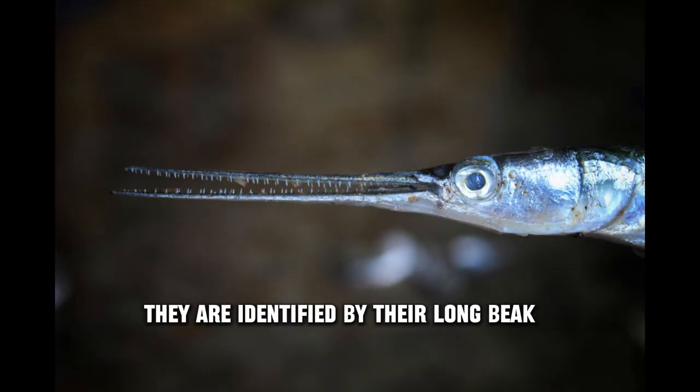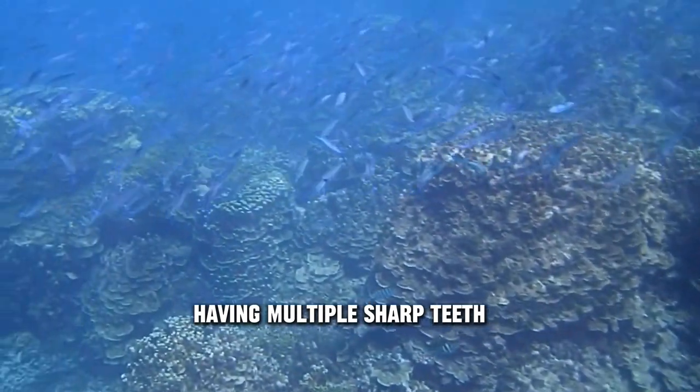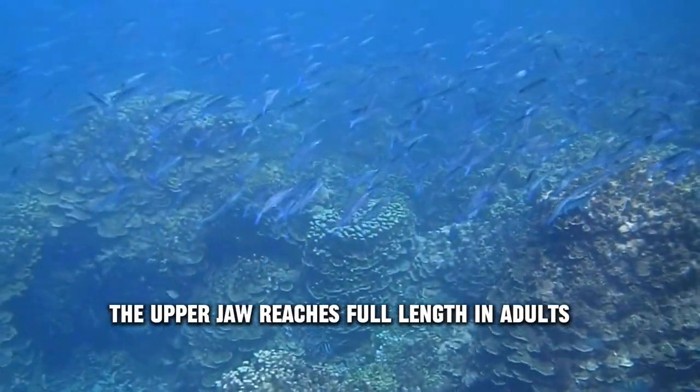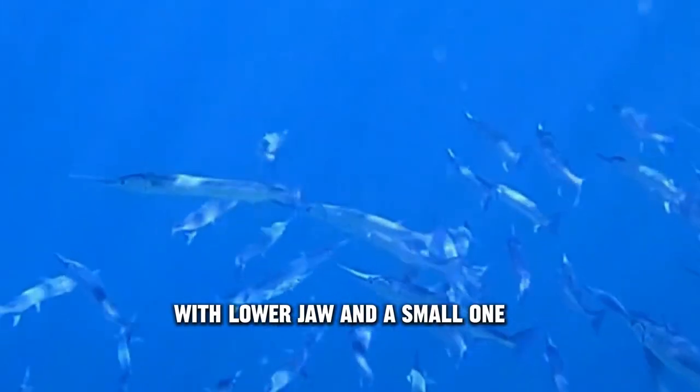They are identified by their long beak, having multiple sharp teeth. The upper jaw reaches full length in adults, so juveniles have a half-beak appearance with a lower jaw and a small upper one.